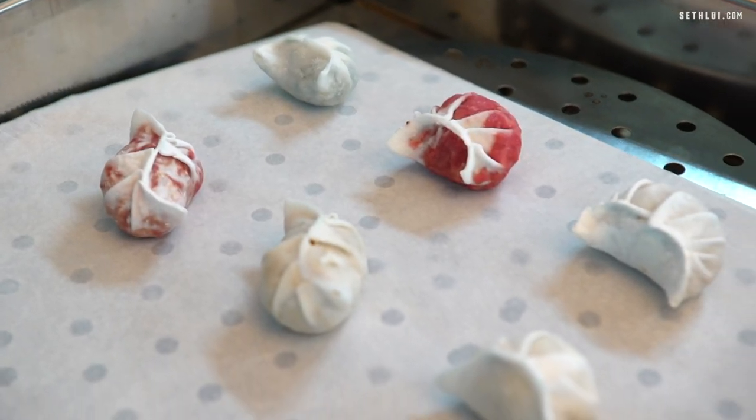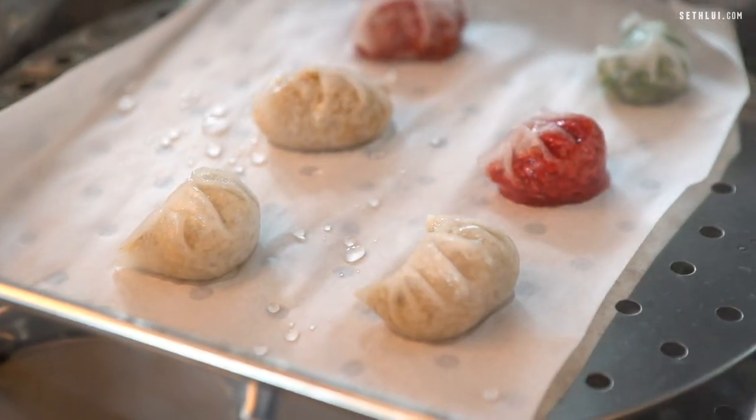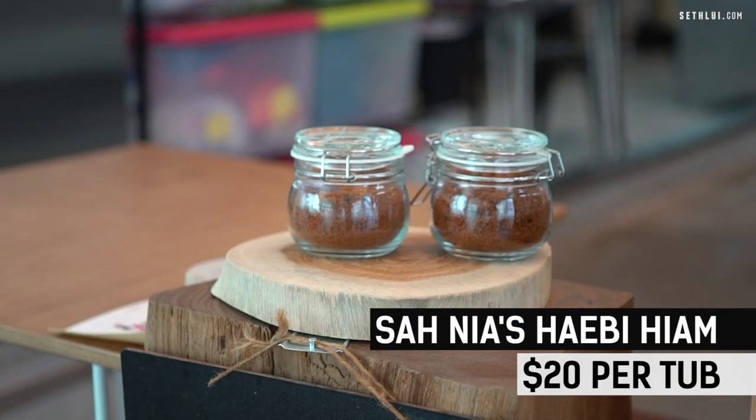All their kueh are freshly steamed upon order, so when you get yours it will be piping hot and ready to be eaten. Right in front of me I have the Sanya's hae bee hiam kueh. Down at the counter, they do sell their Sanya's hae bee hiam in tubs for $20. So if you really like the hae bee hiam on this kueh, you can grab yours at the counter as well.